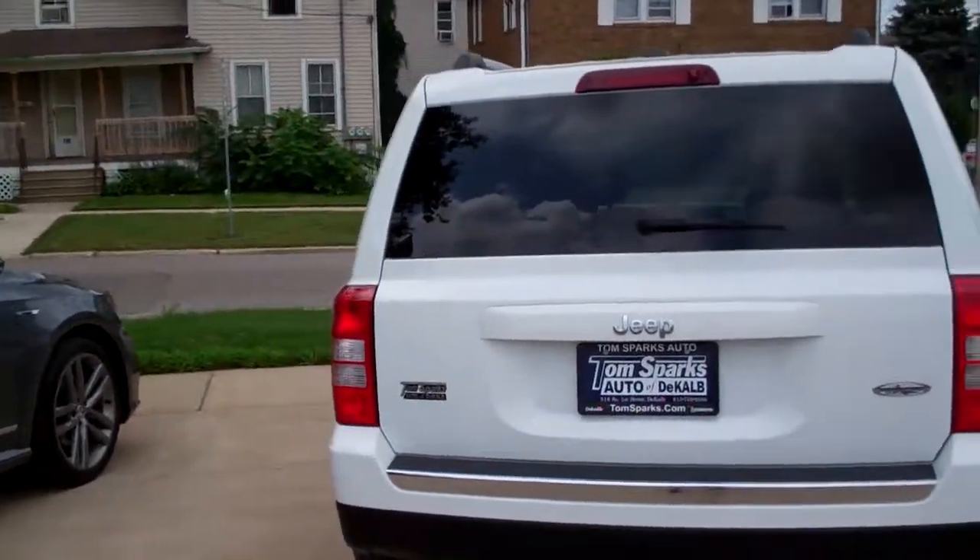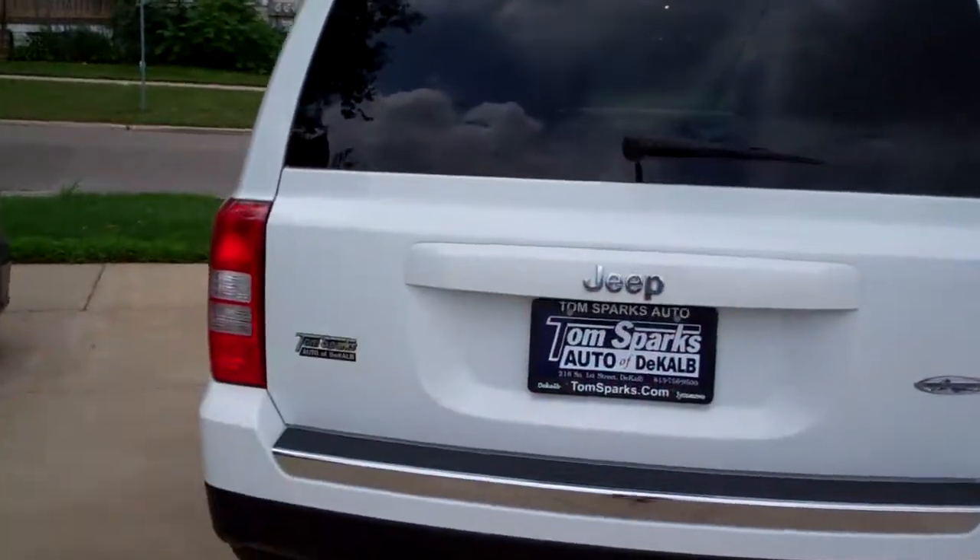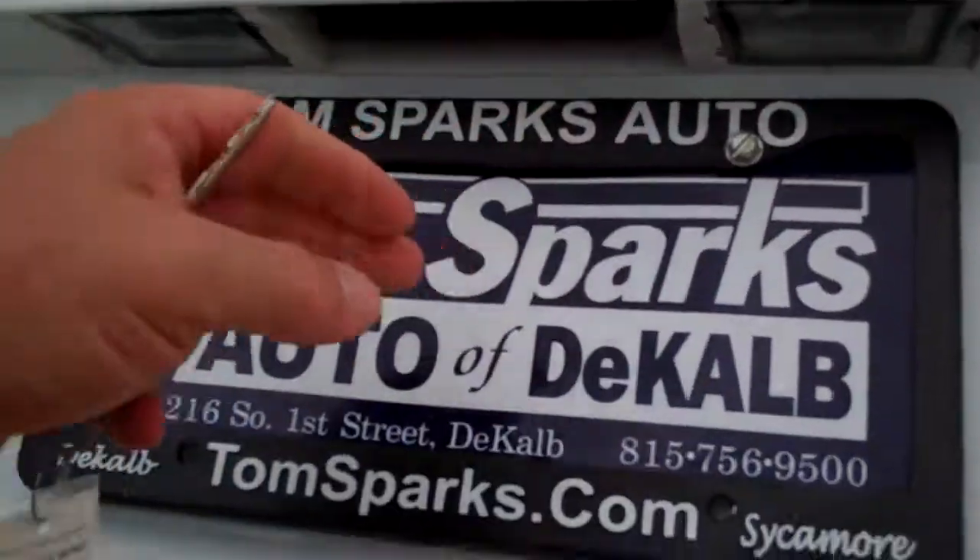Got some nice chrome accents on it. We can open the car with our keyless entry, and we can remote start it too. You'll like that in the winter or when it's hot like this — turn that air on.